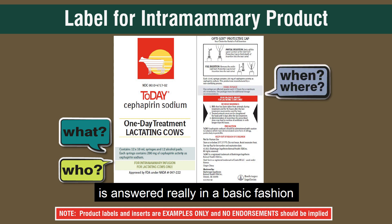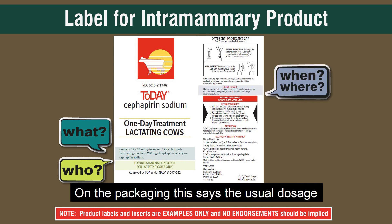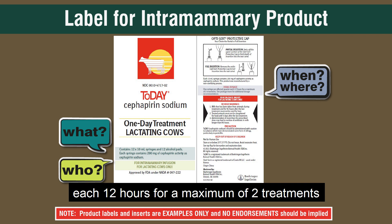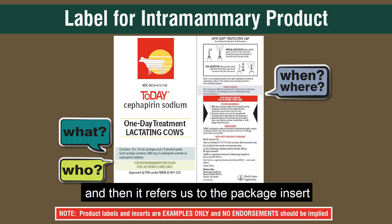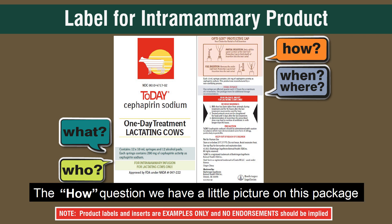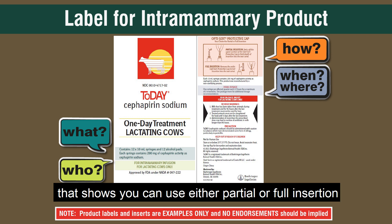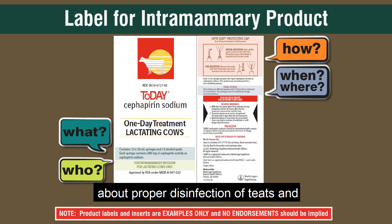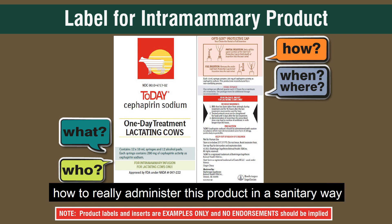The when and where questions are answered in a basic fashion on the packaging. It says the usual dosage is one syringe per affected quarter every 12 hours for a maximum of two treatments, and it refers us to the package insert for additional dosing information. For the how, there's a little picture on the package showing you can use either partial or full insertion. Again, the package insert gives a lot more detail about proper disinfection of teats and how to administer this product in a sanitary way.